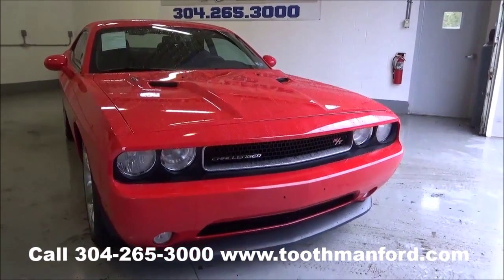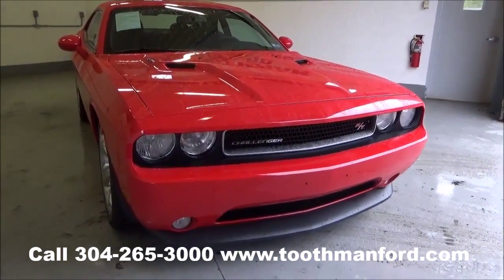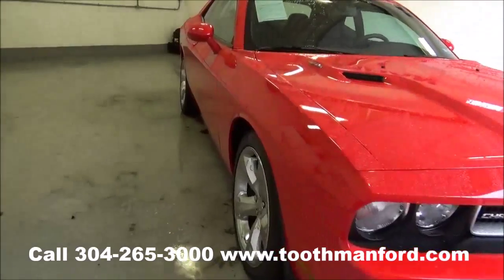I'm Rachel Toothman Ford. Visit us at ToothmanFord.com. I have a 2014 Dodge Challenger RT that just hit the lot.